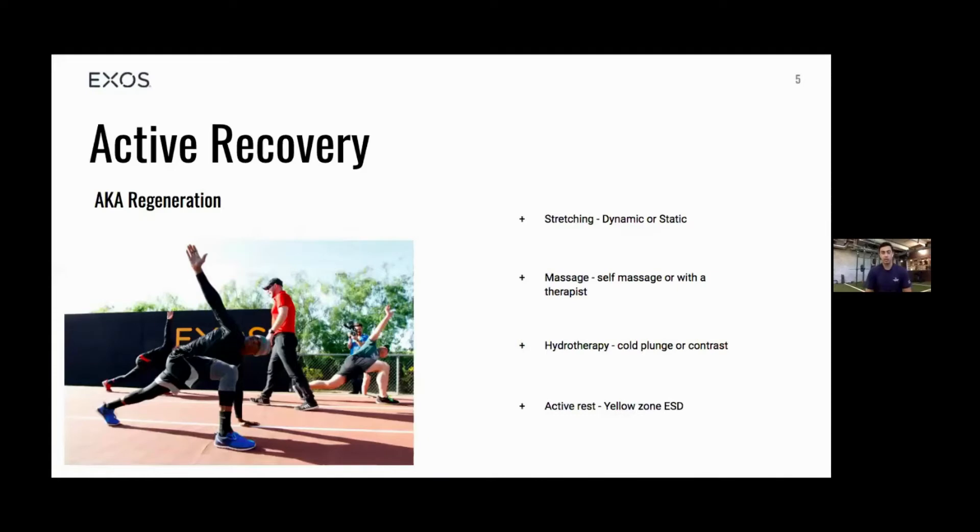Let's start with types of recovery. Active recovery, or regen: different types would be stretching, whether that's dynamic or static — similar to how we start every class with a little movement prep, about five to ten minutes. Any kind of dynamic or static stretch, especially on sore hamstrings, calves, and glutes, helps to release and stretch those muscles out.